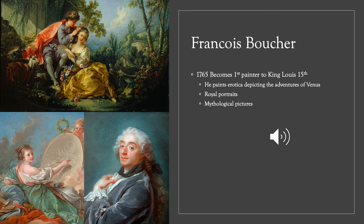In 1755, Boucher becomes the chief inspector at the Gobelin's Tapestry Factory. If you ever go to Paris, you'll find on the subway the Gobelin's stop — that is where the old tapestry factory existed. Because he works at the Gobelin's Tapestry Factory, his art becomes more of a public household name than any of the artists we've seen before him. Through industry he becomes better known, and eventually he becomes the first painter to King Louis XV, who requests paintings of royal portraiture, mythological pictures, and also erotica depicting the adventures of Venus — for private viewing only.